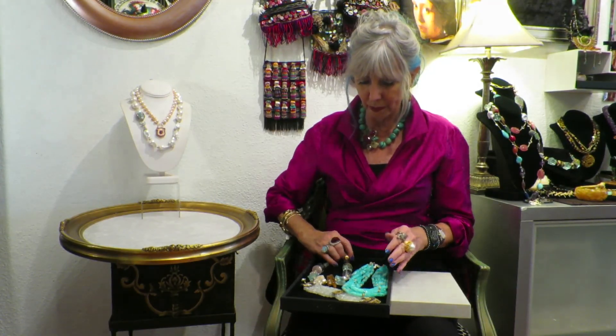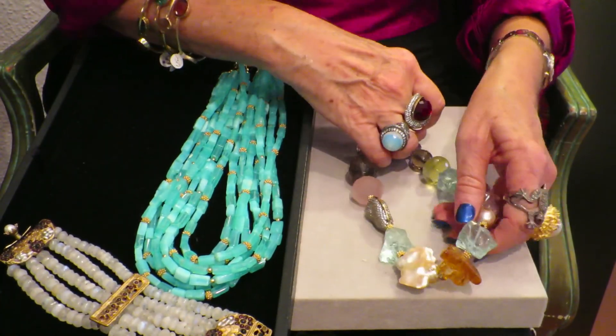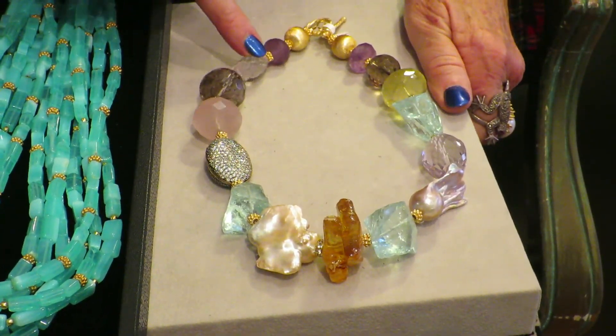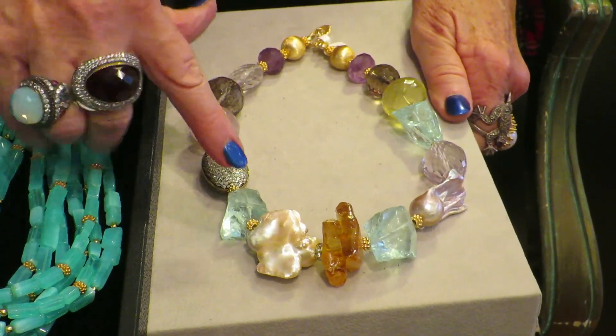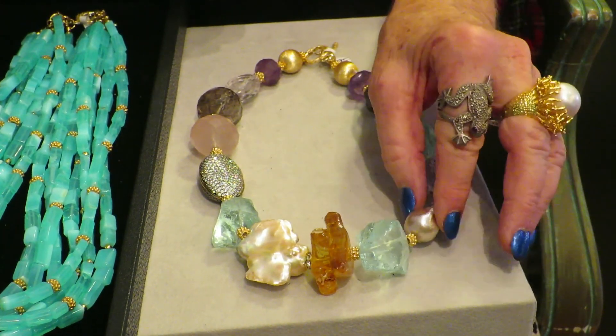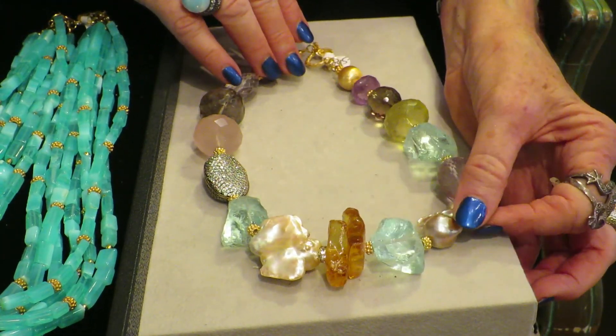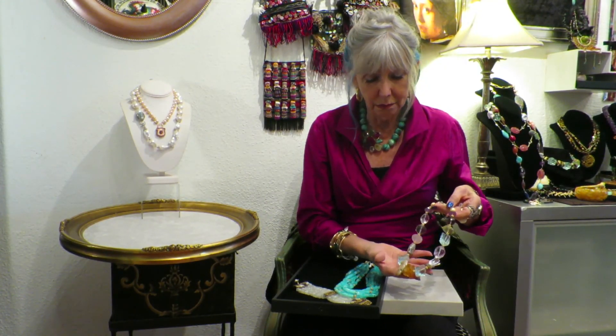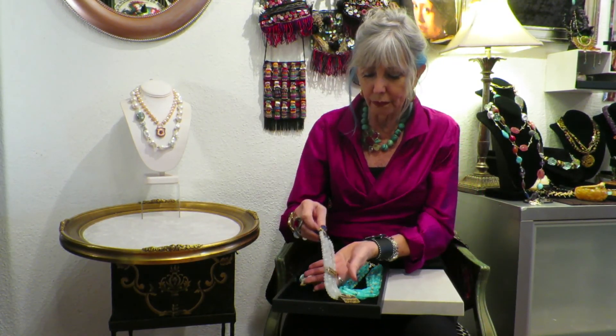This one is a mixture of everything I love most. It has this fabulous bead — oh God, I love this bead — but it also has rose quartz, smoky topaz, quartz crystal, amethyst, huge baroque pearls, amber, sea glass, and lemon quartz. It has one of everything you could ever want. This is truly a collection of all the gemstones I think are most beautiful — they're faceted, they're cabochon, they're baroque, they're everything amazing.